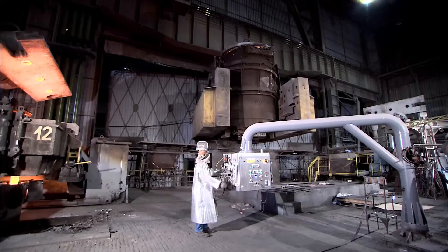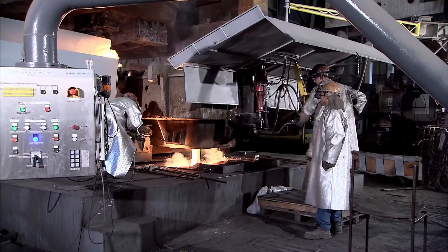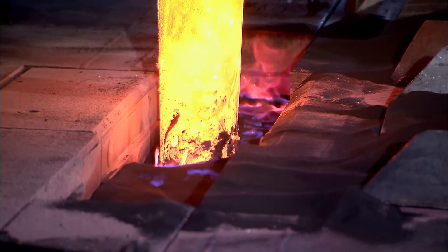Thanks to the installation of connect and cast solutions, a fast and reliable caster startup could be assured. All casting equipment and systems functioned as designed right from the first heat, and the guaranteed performance figures were quickly met.